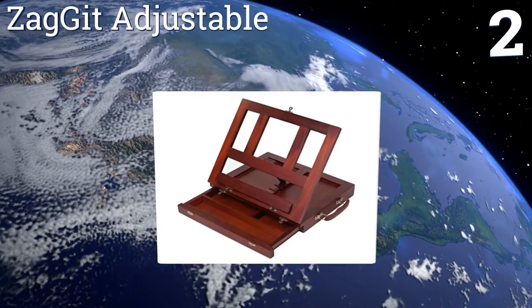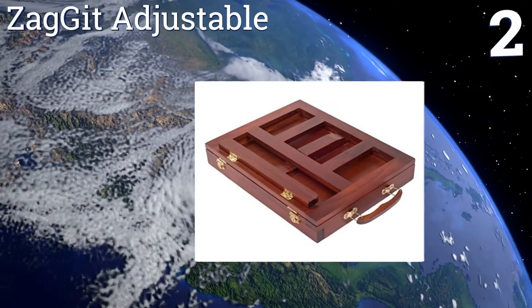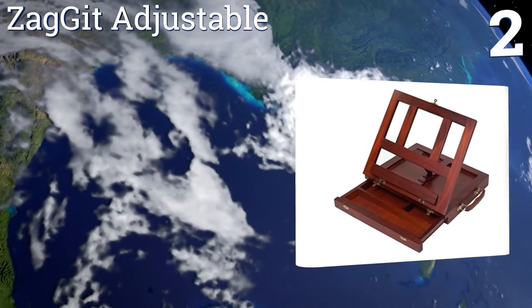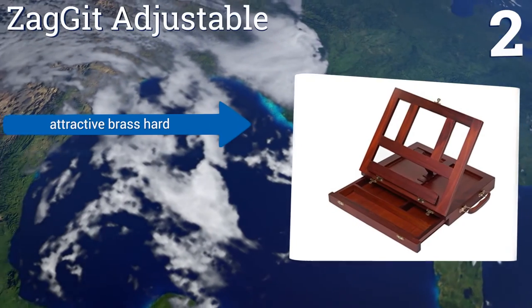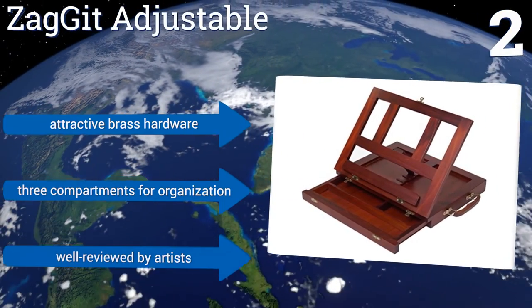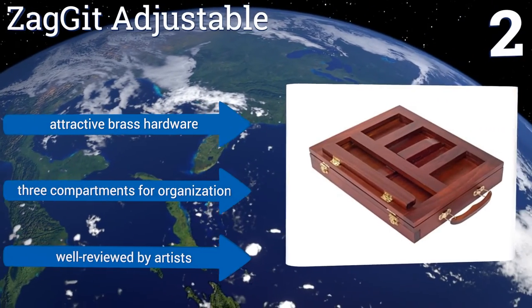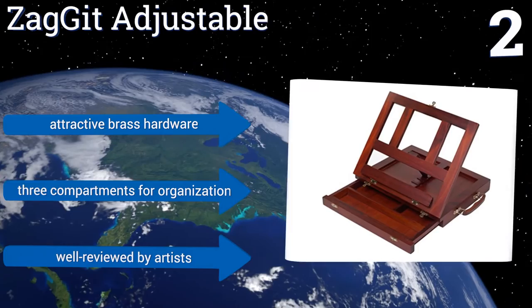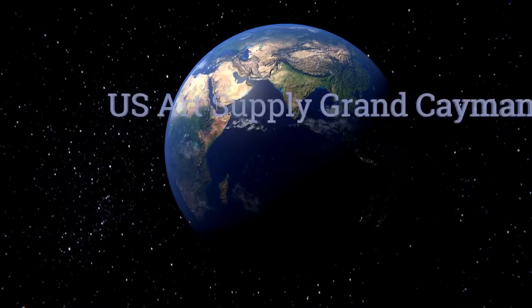At number two, the Zaggit Adjustable is wrought in handsome mahogany wood and is suitable for displaying artwork or supporting a canvas during the creation process. It can be set up in four different positions and accommodates a painting as large as 11 by 14 inches. It features attractive brass hardware and three compartments for organization, and is well reviewed by artists.